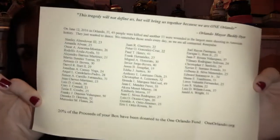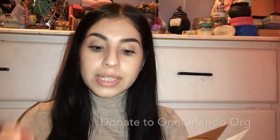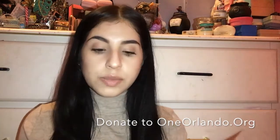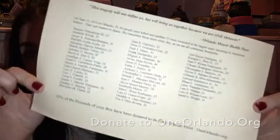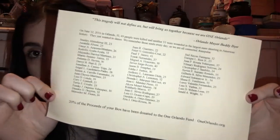For November, enjoy their fall-inspired box — 'Give thanks for all that you have. We are most thankful for all of you.' On the back, 20% of the proceeds go to One Orlando Fund for the Orlando Pulse victims that happened back in June. There's a list of their names on the box — I'll leave the link here and down below.